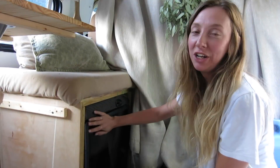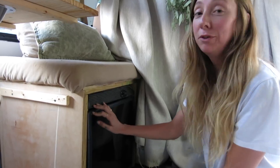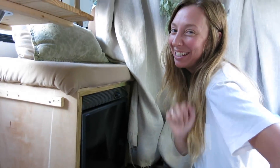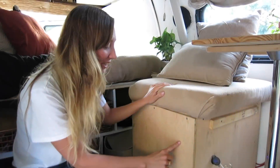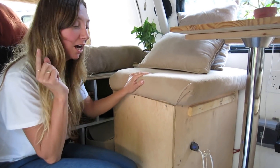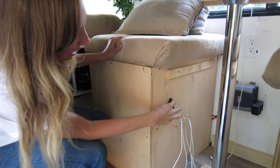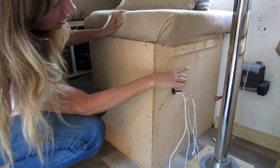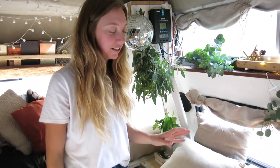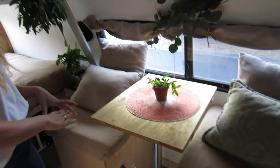Under this seat is our refrigerator — it's a 64-quart refrigerator. It's really nice because it allows us to buy food that needs refrigeration and also to have a cold LaCroix, not sponsored. Under this seat is where our battery lives, and our battery is actually powered by the solar panels on top. Our solar also powers our refrigerator and our fan. This is where our USB outlets are for our chargers, and then our inverter is back there. The best part about this whole area is that it can be a seating area but it can also go down and be one long couch.